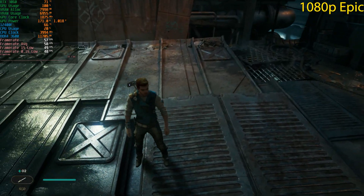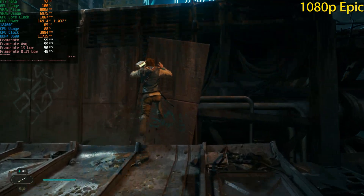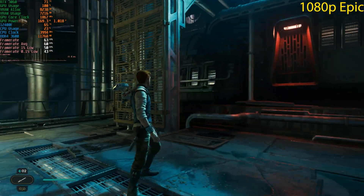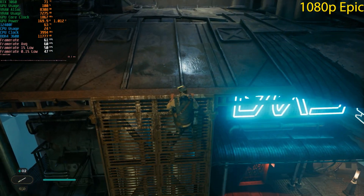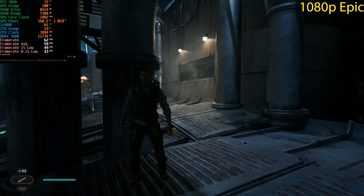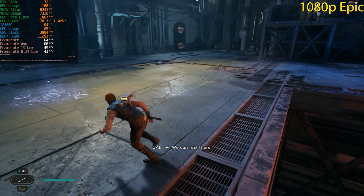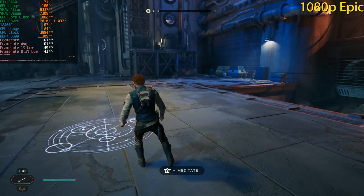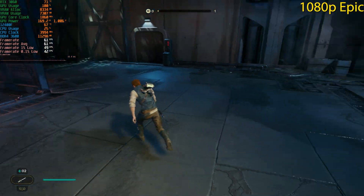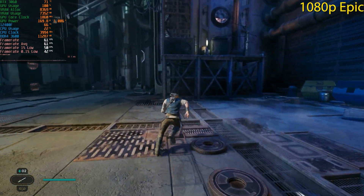At 1080p Epic, we're getting around 60 frames per second. I just wanted to confirm V-sync wasn't on — it's not a constant 60 fps experience but it does seem a little better than the RX 6600 XT run where we had around 40 fps. As noted, you can't directly compare the two due to patches and the memory upgrade. We are 100% GPU bound here — GPU usage is locked at 100% at all times, which is exactly what you want.